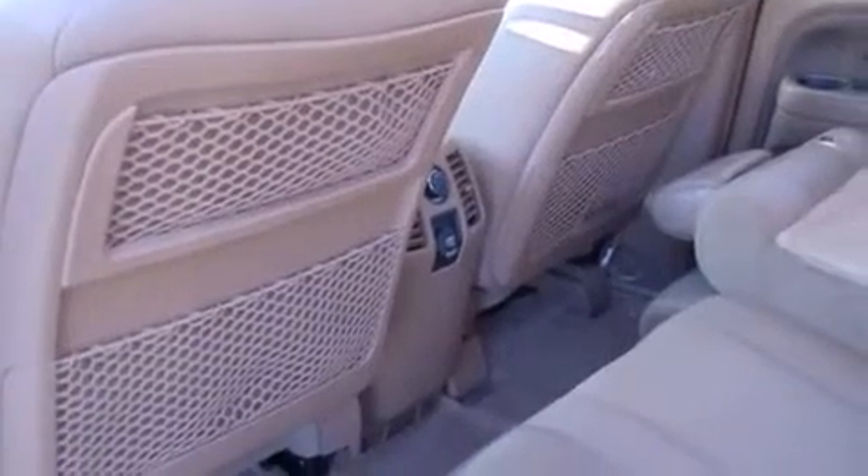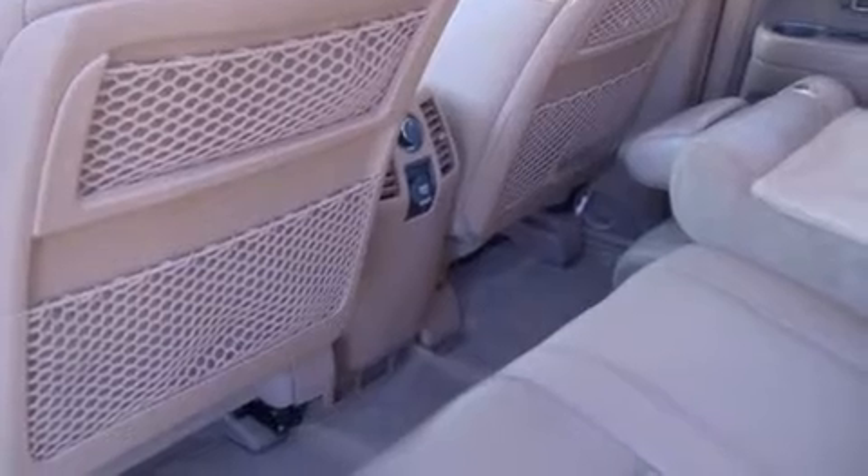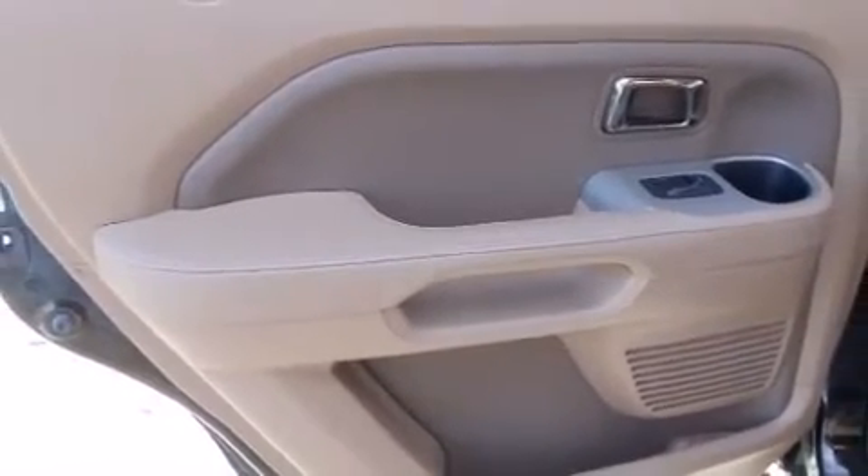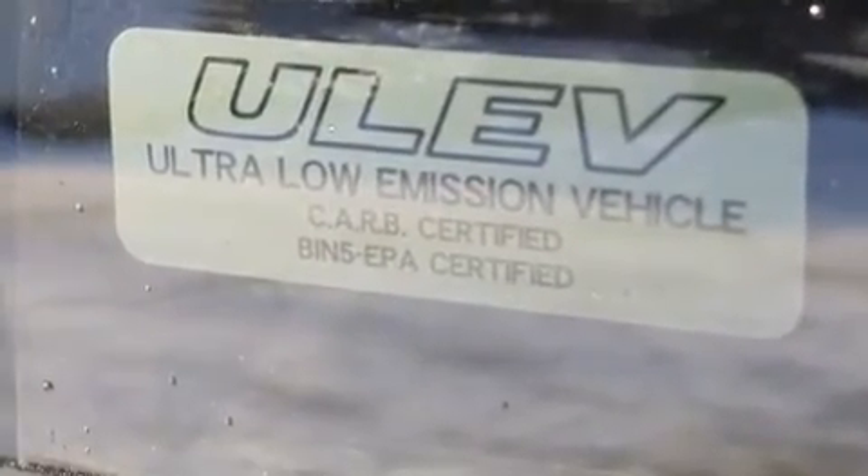Honda also prioritized safety and security with features such as head curtain airbags, a security system, and four-wheel disc brakes with ABS. Various mechanical systems are monitored by electronic stability control, keeping you on your intended path.